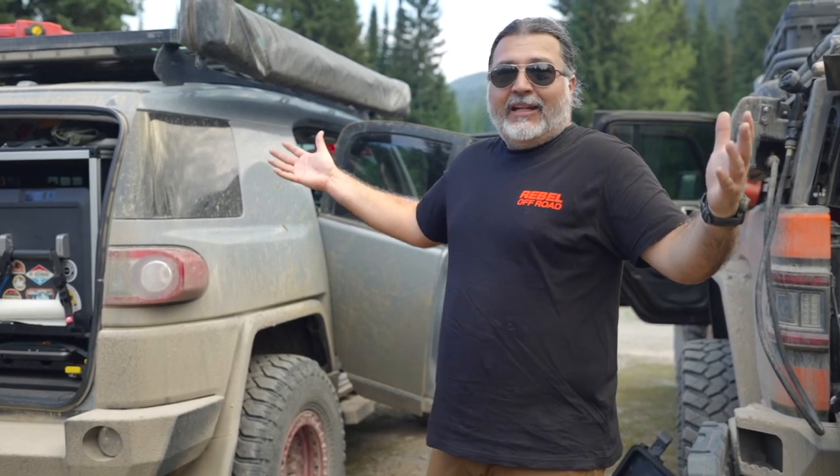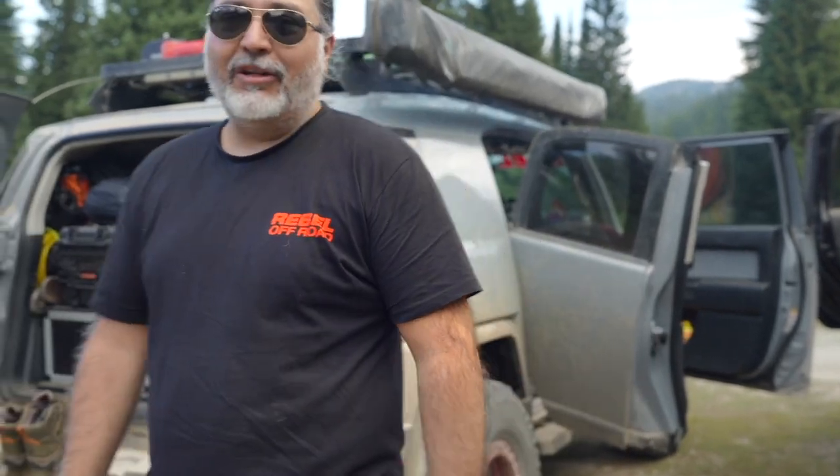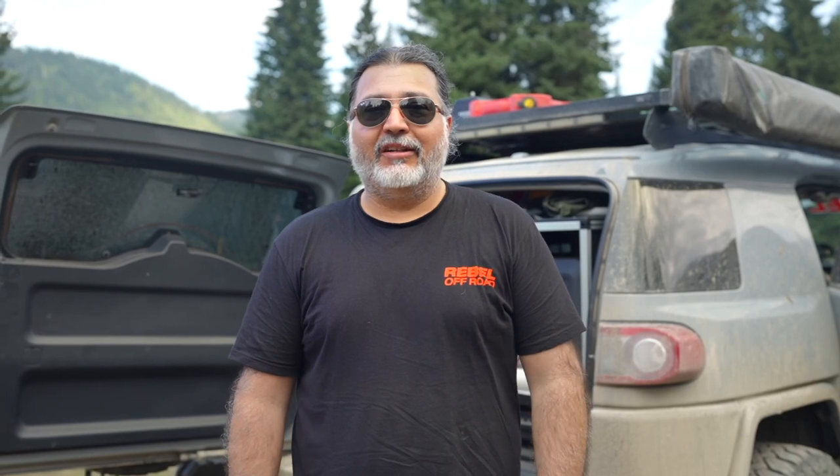Really appreciate you showing us. I appreciate you taking the time to walk around with me. If you've got any questions, you can shoot them at me at truckiemctruckface on Instagram.